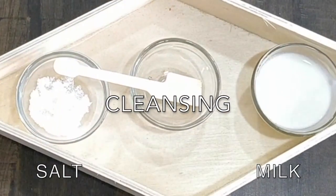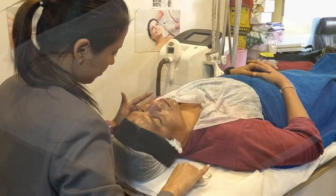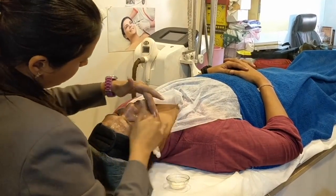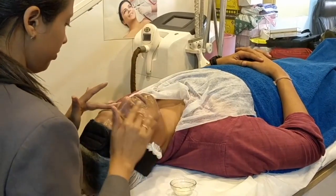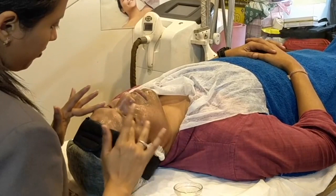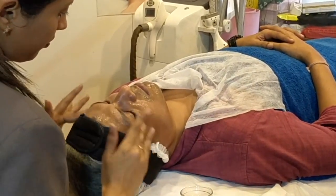Step number one: cleansing. Here we're using salt and milk — instead of milk you can also use curd. Cleansing is a process that will remove excess oil, dirt, and other pollutants from the face. The lactic acid in milk gives a skin whitening effect, along with dissolving dead skin and tightening pores. Salt is a natural antiseptic.